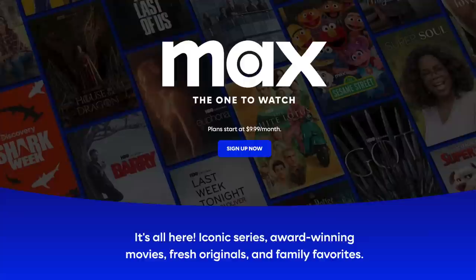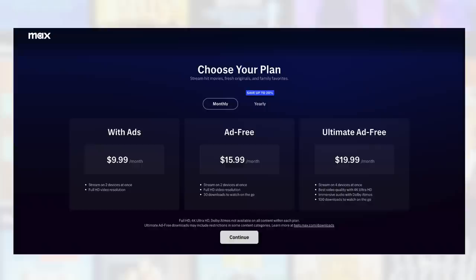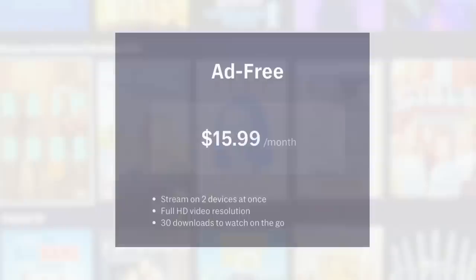Let's get started with how much Max will cost you. There are three Max plans instead of the two that HBO Max had. Plans range from $9.99 to $19.99 per month. The cheapest plan has ads, the most expensive has 4K content. Many people are going to prefer the ad-free plan at $15.99 a month.